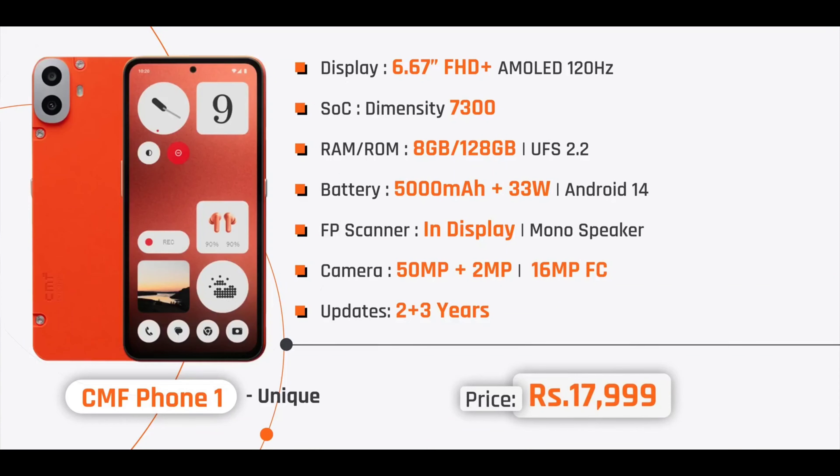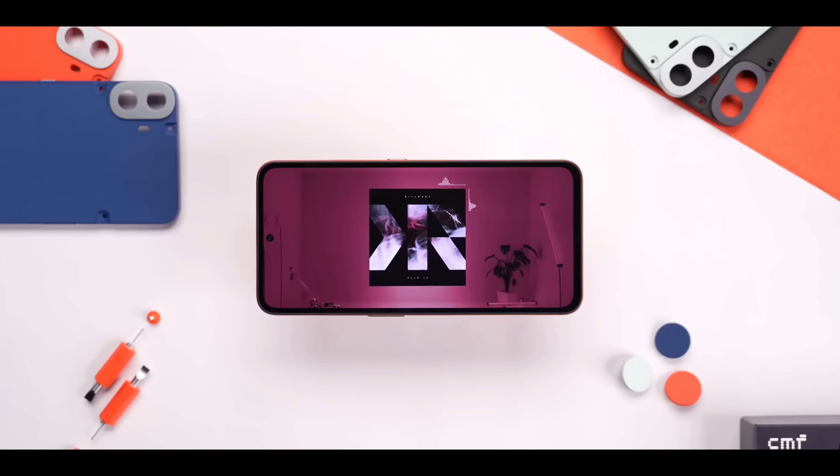The CMF Phone 1 has UFS 2.2 storage type, a 5,000mAh battery with 33W fast charging, Android 14 out of the box, an in-display fingerprint sensor, and 2 years of software updates plus 3 years of security patch updates.